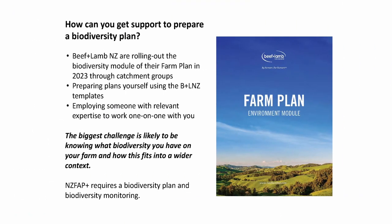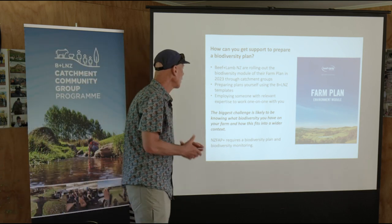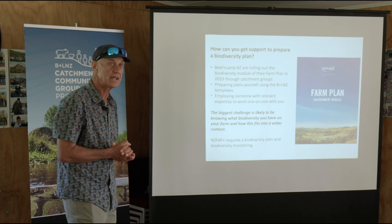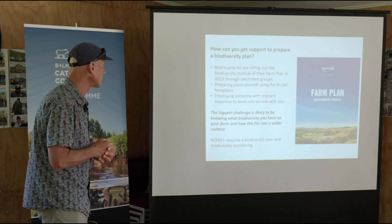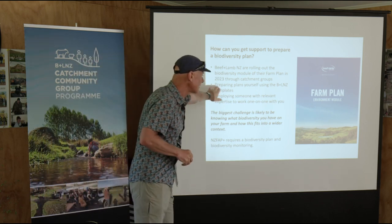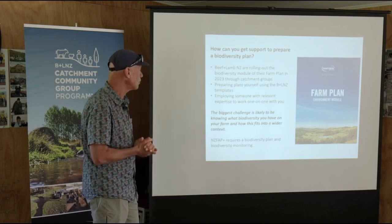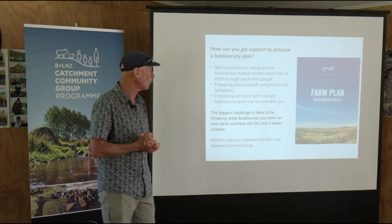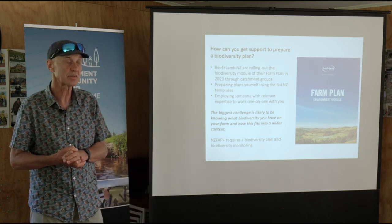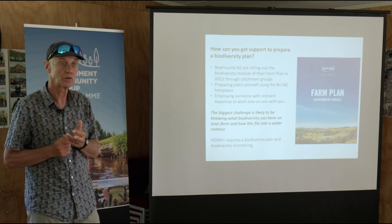That all probably sounds really overwhelming — yet another thing to fit into your busy lives. But Beef and Lamb are rolling out the biodiversity module next year through catchment groups like this, so talk to them. You can do it yourself — the templates are on the Beef and Lamb website — or you might want to employ someone to help you through it, and there are people offering that service. The biggest challenge is knowing what you have and how it fits into the wider landscape, and working in catchment groups is a really good way to do that.